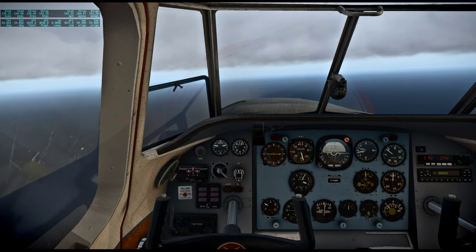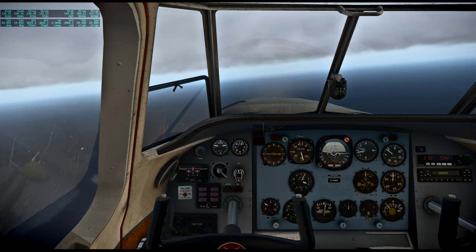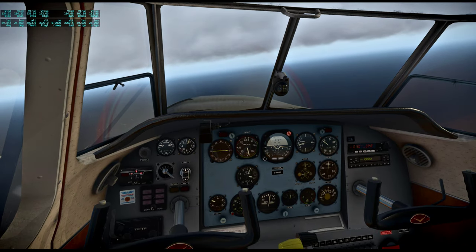It's not a pressurized cabin, so the ceiling is limited by oxygen.